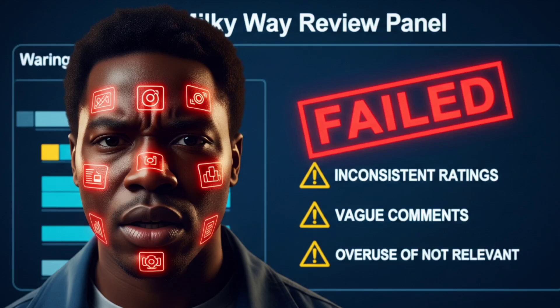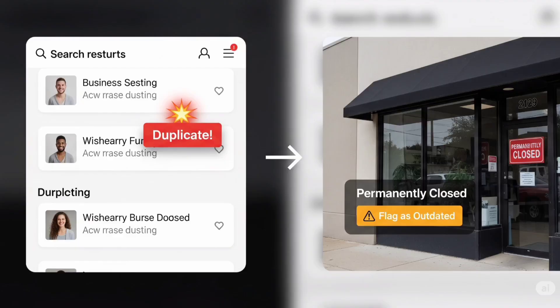Let's touch on duplicate listings. If you see multiple identical results in a candidate list, flag duplicates properly. Also pay attention to outdated businesses — if the location has been permanently closed, you should rate it low and mention that in your notes.